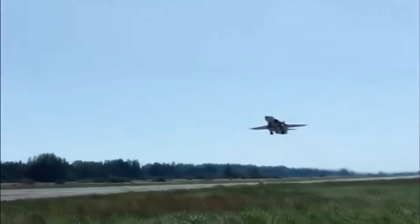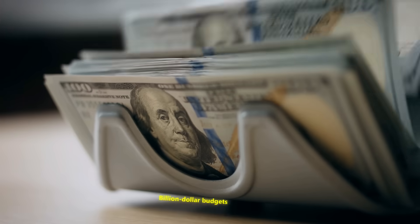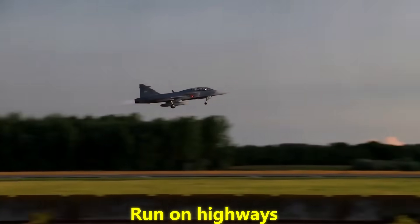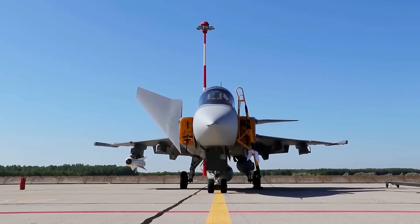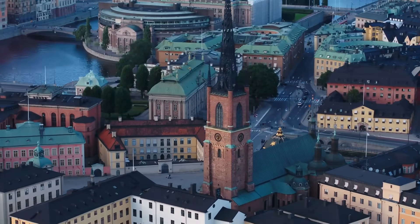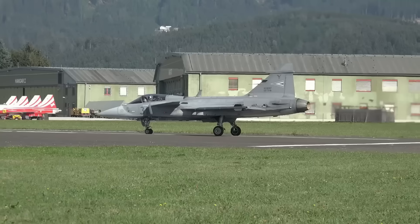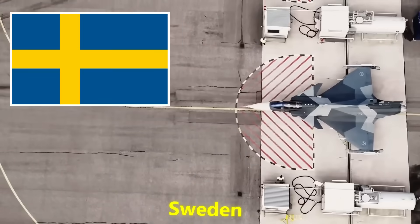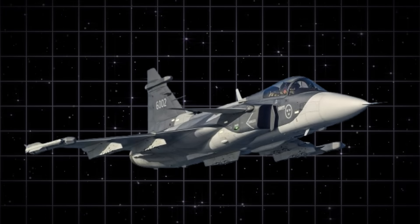Imagine a fighter jet built not to impress parades or consume billion-dollar budgets, but to slip under radar screens, run on highways, and take off with almost no warning. Picture a country known for neutrality creating an aircraft so adaptable and advanced that even superpowers start worrying. That is Sweden's Gripen E/F.